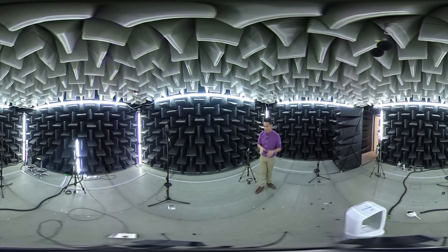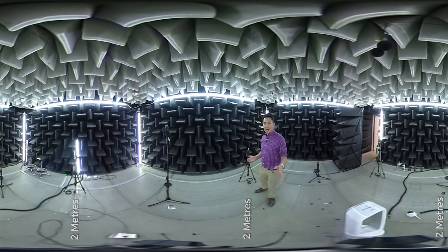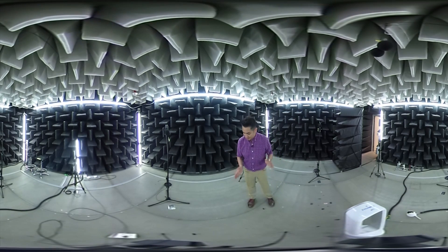We were told not to move any of these microphones because the distance is about two meters in radius from the center of the room — the center of the sphere — to the microphone, creating that distance so that they can accurately test the sound of the Pure Cool Link.